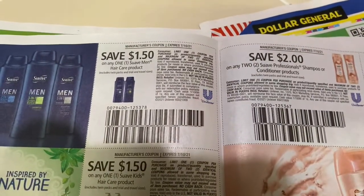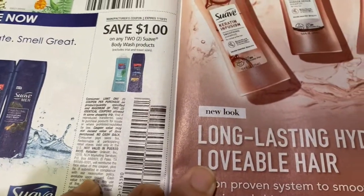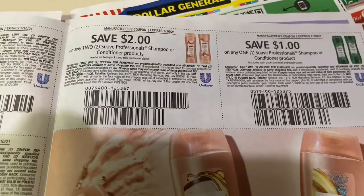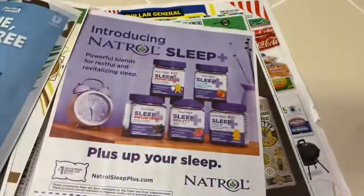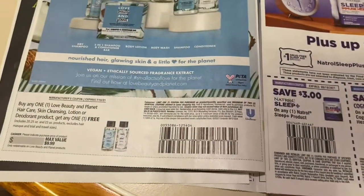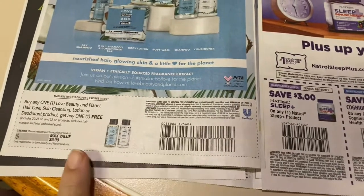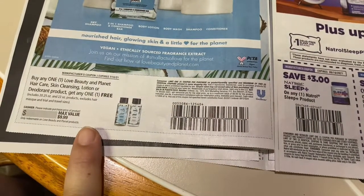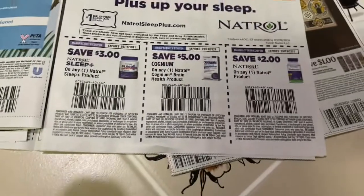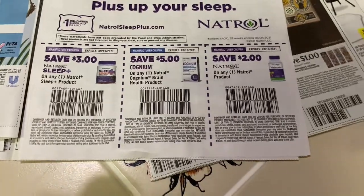$1.50 off one Suave Men hair care, $1.50 off one Suave Kids, $1 off two body wash, $2 off two Suave Professionals, and $1 off one Suave Professionals. This is the one I'm always happy to get — a buy-one-get-one-free on Love Beauty and Planet. It looks like you can use it on hair care, skin cleansing, lotion, or deodorant — pretty much everything. Plus three dollars off, five dollars off, and two dollars off other items.